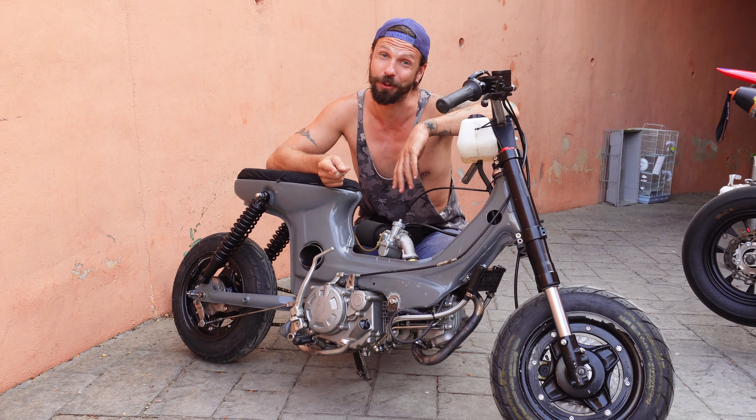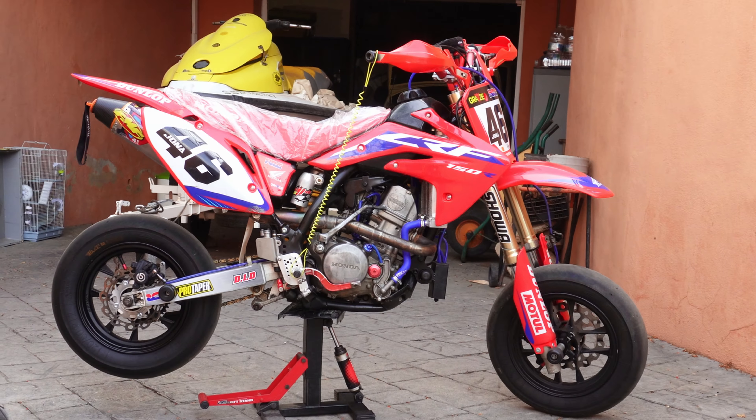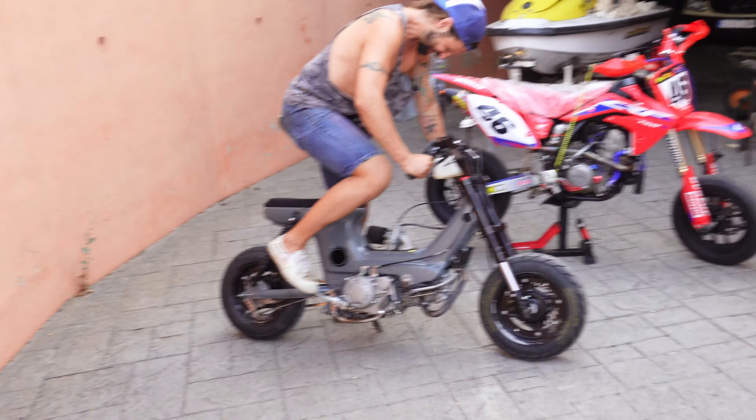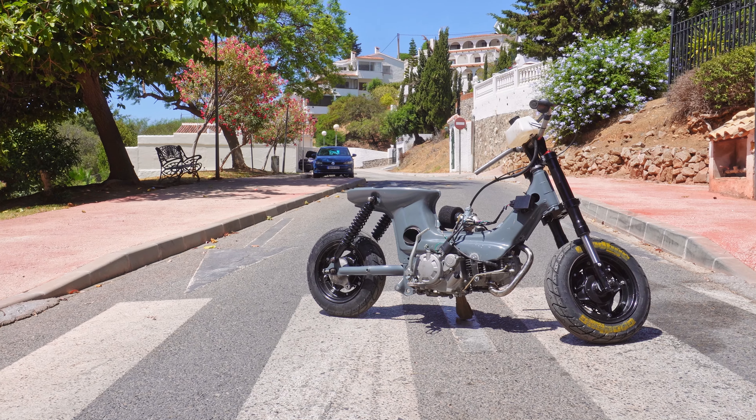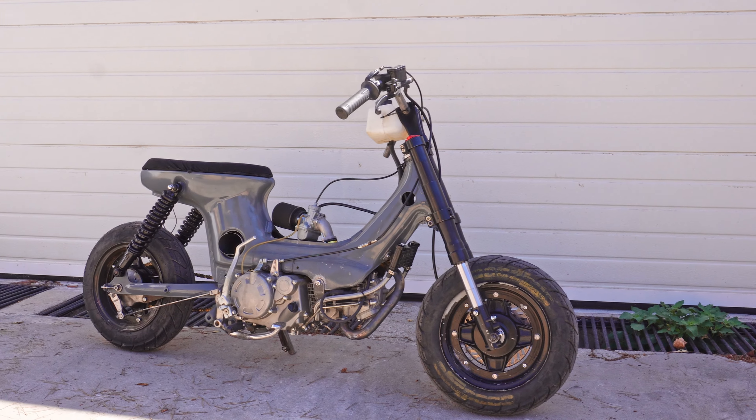Can this 50-year-old nugget compete with that? From the moment I rescued this Honda from the clutches of its fate, rusting away in the mountain wilderness, this project has been all about looks, not so much the function.